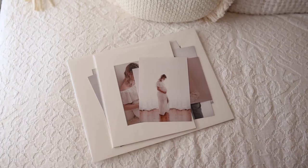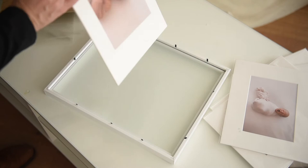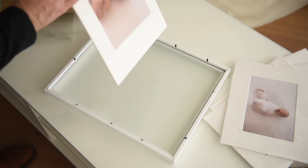Both sizes are standard, so locating off-the-shelf frames from your favourite department store is nice and easy. Just pop them in the frame and they make a gorgeous wall display or print for the bedside table.